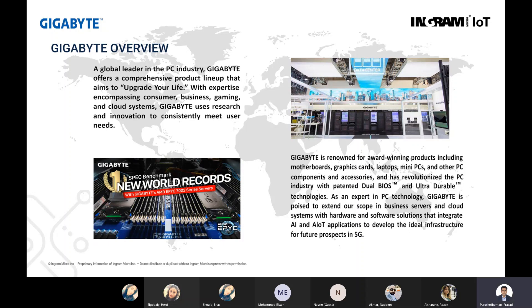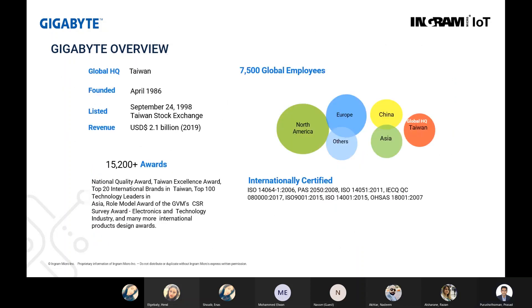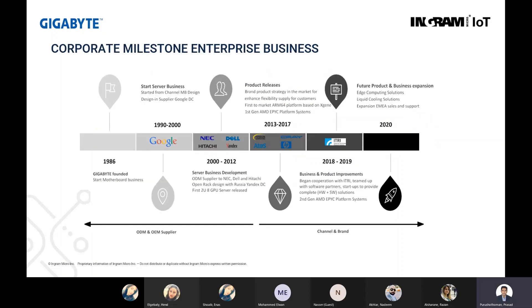Gigabyte has lately expanded their portfolio and invested a lot on research and development into systems supporting AI or high performance computing solutions and applications. They have been in the industry for quite some time, founded in 1986. Today they have operations globally in North America, Europe, China, Asia, and headquarters in Taiwan. They have more than 7,500 employees worldwide and carry all international certifications like ISO.